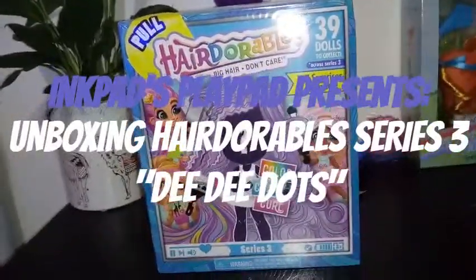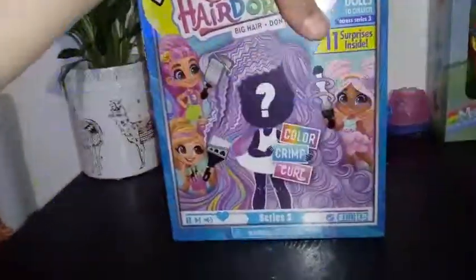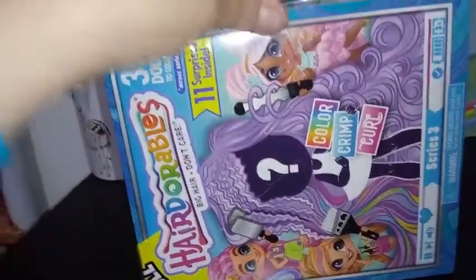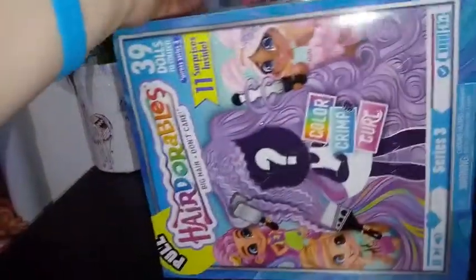Hey everybody, I'm back with another Hairdorables unboxing. And today I'm just hoping to get somebody new. This is my third video I've done for this series.